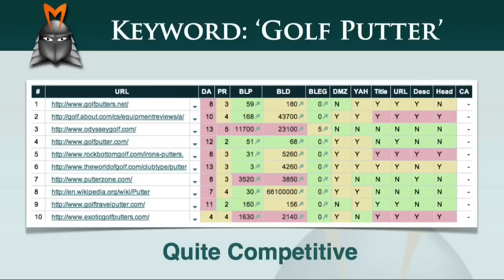However, with the mid-level page rank values and the number of page and domain backlinks, it would still take quite a lot of effort to reach the front page of Google if we were focusing on the term 'golf putter'. So now, let's take a look at the SEO matrix for the term 'ladies driver'.